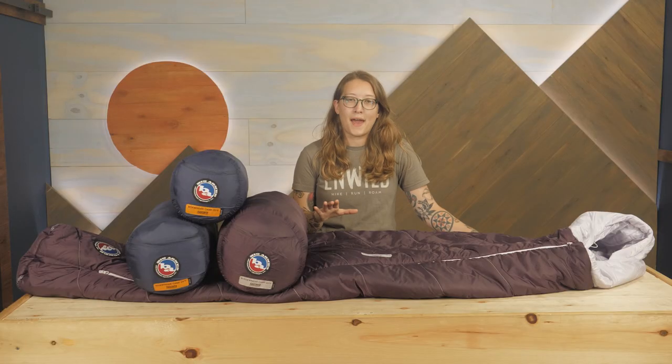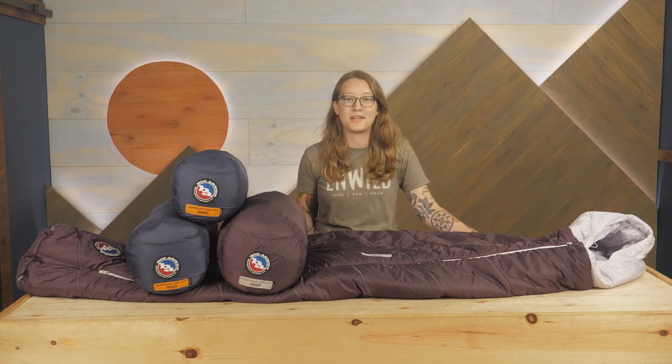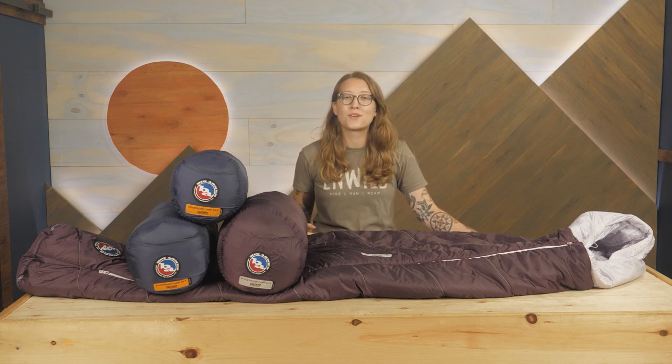I like synthetic bags like this for camping in rainy or humid weather because they tend to handle moisture better than a down bag. While these bags won't be as compressible or light as a down bag, they are still quite packable and well-suited for camping or even short overnight backpacking trips.